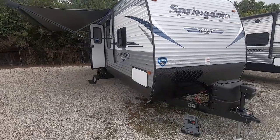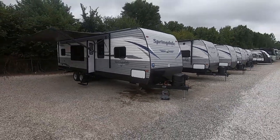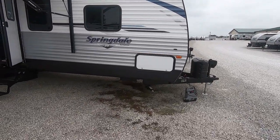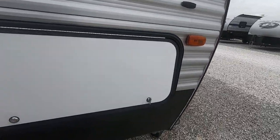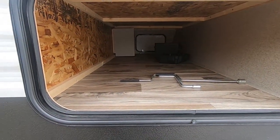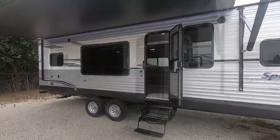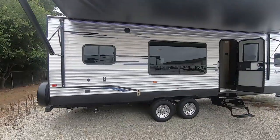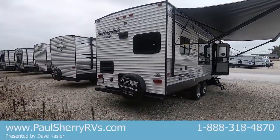It has the industry-best three-year limited structural warranty, so it's a great travel trailer. Single slide, rear kitchen, great seating. It has manual jacks on the front and rear — they're stronger than your typical electric jacks. A complete pass-through power awning with LED lights under the awning.